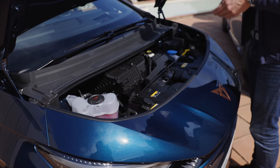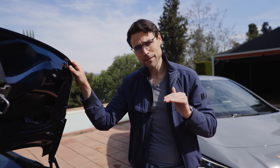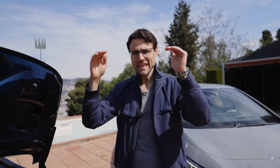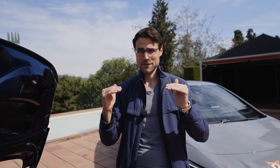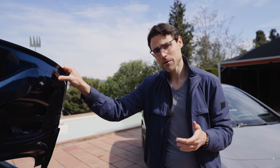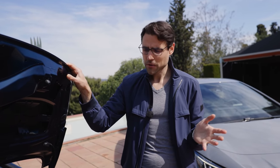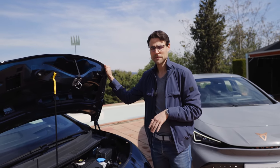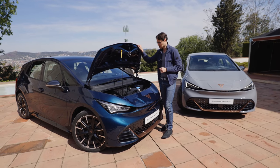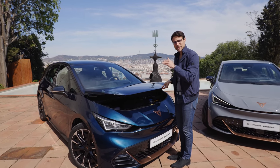Under the hood there is, sadly, no trunk whatsoever — same as the VW ID.3. Let's talk about the battery and range. There will be three different battery sizes available: 45 kWh, 58 kWh, or 77 kWh net. Based on experience with the ID.3, the middle battery should give around 400 km or 250 miles, and the bigger battery probably around 500 km or about 300 miles — quite okay for a vehicle of this size, though not as efficient as Tesla. The eBoost function will be available for the mid-sized and bigger battery.